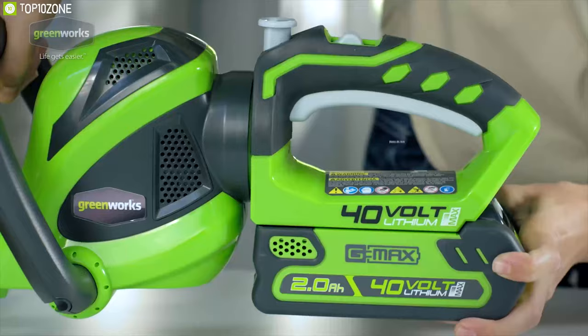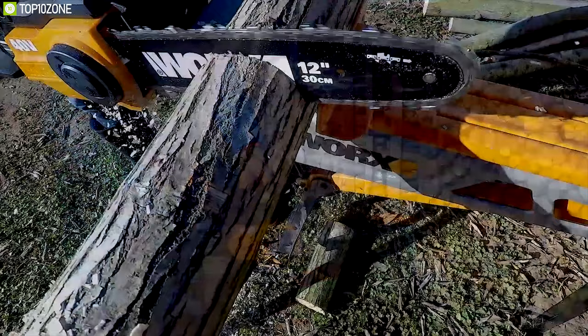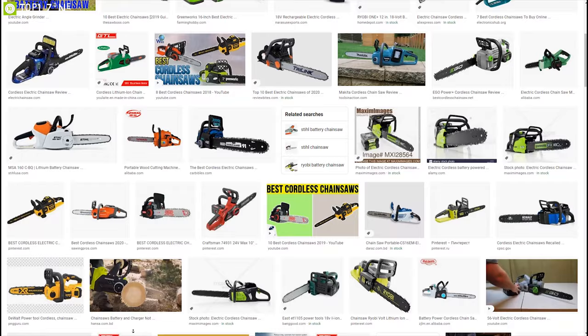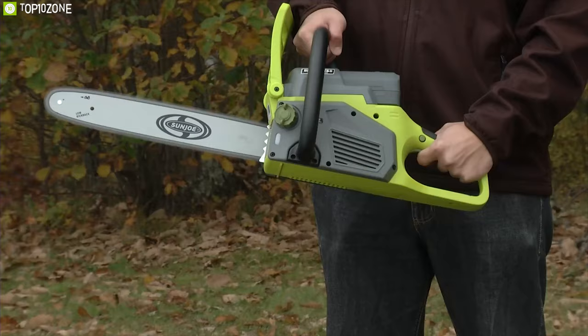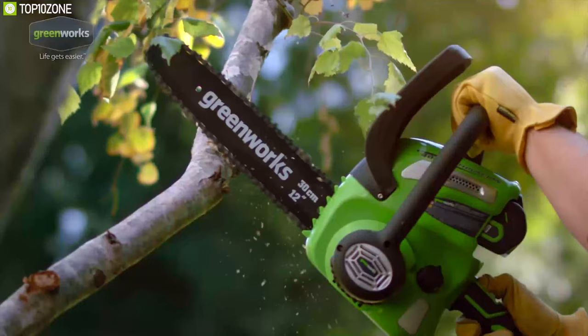Battery-powered cordless chainsaws have become a popular alternative to traditional gas-powered chainsaws thanks to their user-friendly features and weight. The market has no shortage of these powered cordless tools with a wide array of designs and brands to choose from. To help you choose the perfect chainsaw, we have rounded up the top 10 best electric cordless chainsaws to make your cutting experience efficient.